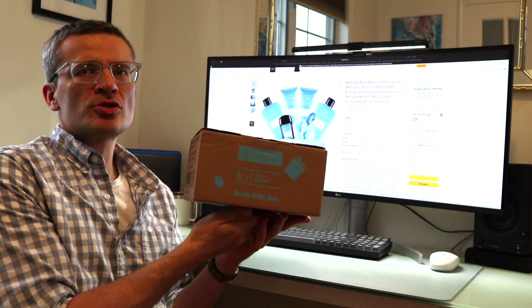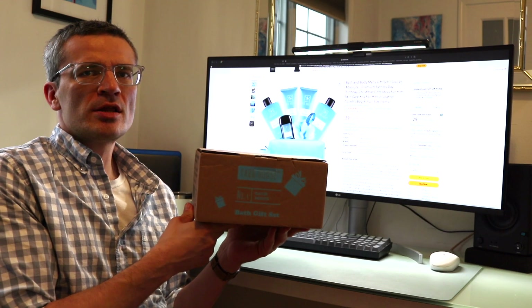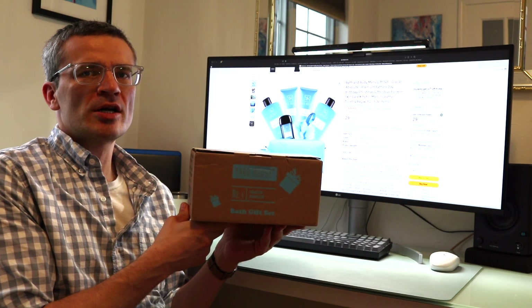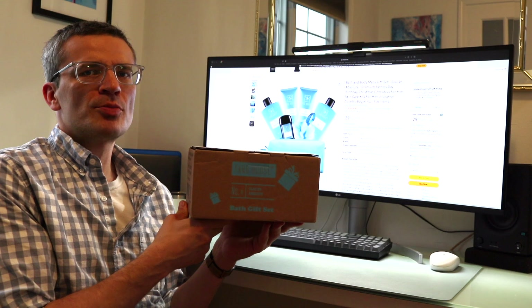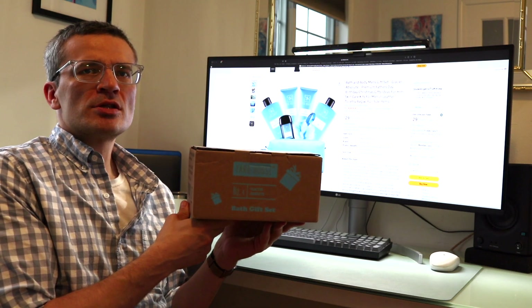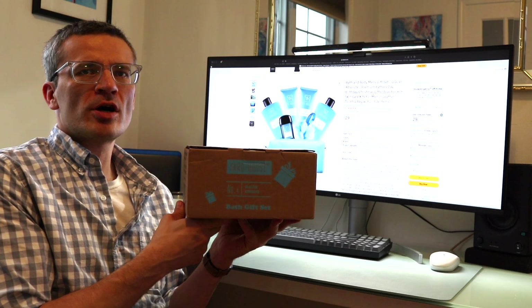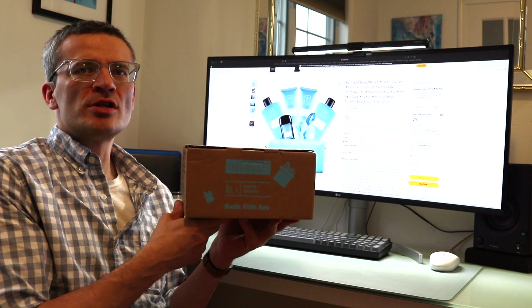This is a toiletry set that you can currently get on Amazon for about $30. This set encompasses five separate items: a body wash, face scrub, body lotion, a combined shampoo and conditioner, and a deodorant, as well as a loofah. This is a great gift for men that will cover all the products you need for on-the-go travel or use at home.